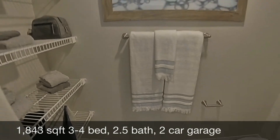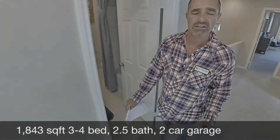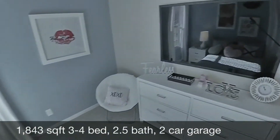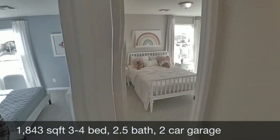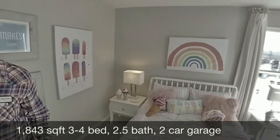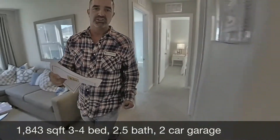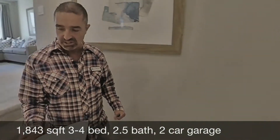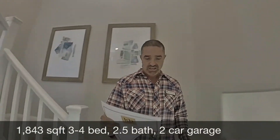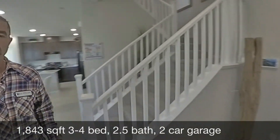They've gone with the shower-tub combo, and you could add a door there for the private toilet. Then bedroom number two and bedroom number three. All right, let's check out the next one — that'll be the 1366, and that's the one starting at $259,000. The one we're in now is the 1843, starting at $285,000.